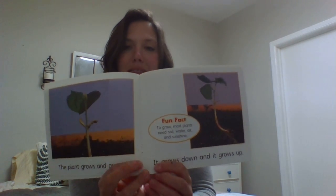The plant grows and grows — it grows down and it grows up. To grow, most plants need soil, water, air, and sunshine. That's something we learned. Remember we put those seeds in the bags and they didn't do so great, and then we put some seeds in the sun with water and they did well, and then we hid some in the closet and they didn't do so great.